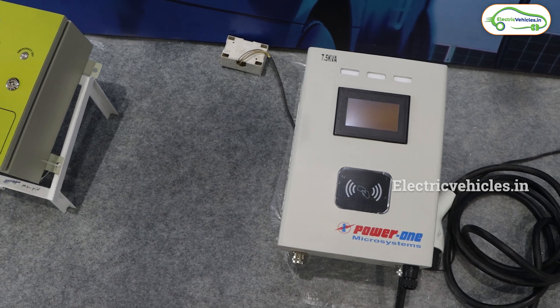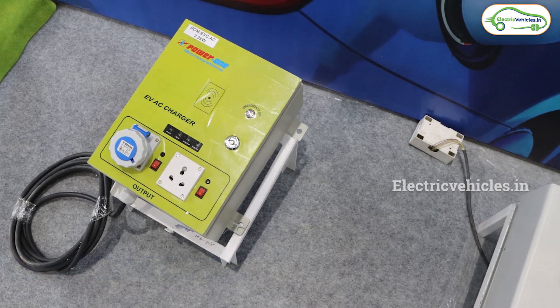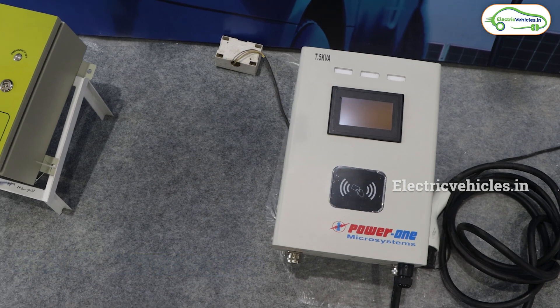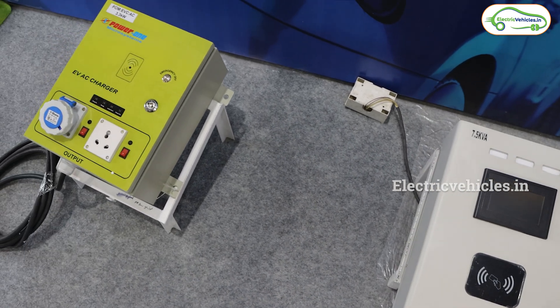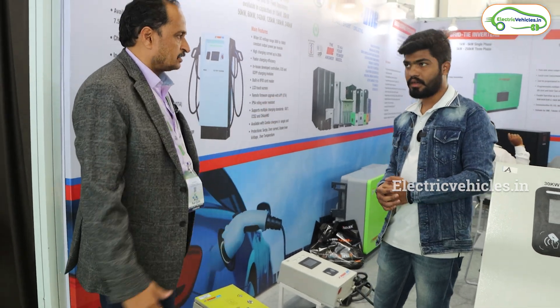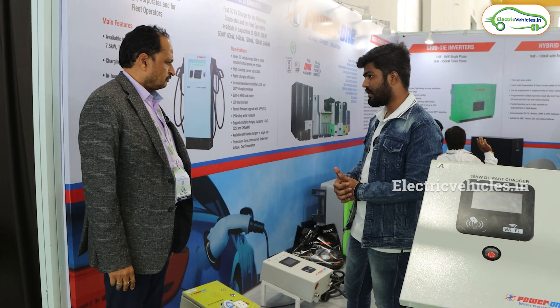How much does this cost? This one is around 40,000. The kilowatt ratings — this one is 3.3 kilowatt and that one is 7.5 kilowatt. These two are for two-wheelers and those are for four-wheelers. Both cost 40,000.